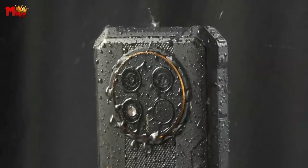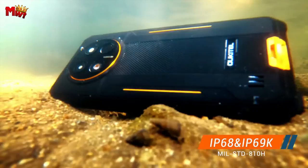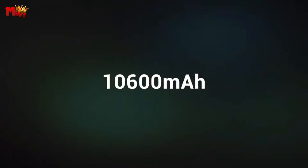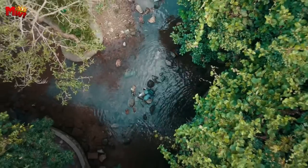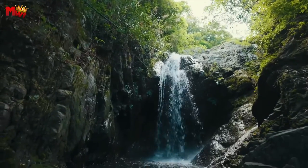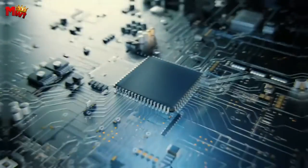The WP28 comes with 15GB RAM and 256GB ROM, expandable up to a whopping 1TB. Run multiple apps smoothly, store endless videos and photos — this phone can handle it all. With its 10,600 mAh large capacity battery, this phone lasts up to 5 days, perfect for long-distance travel and disaster prevention. It supports fast charging too, so no more waiting around when you're on the go.